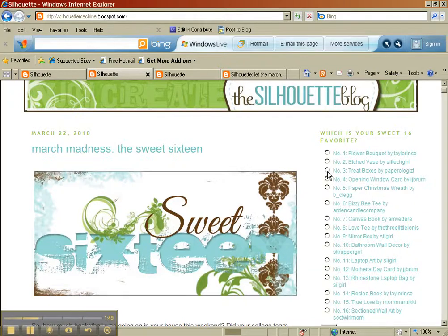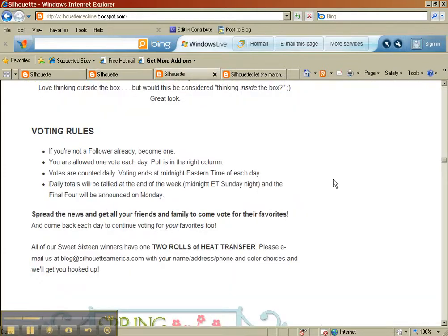If you're interested in voting, please click on number 3. You'd have to log in first, and here are the voting rules. You've got to follow the blog if you're not already. You can vote once a day and there's a poll you saw over on the right-hand side. The votes are counted daily and it's set on Eastern time zone, and then they're going to tally and post each night how everybody's doing.